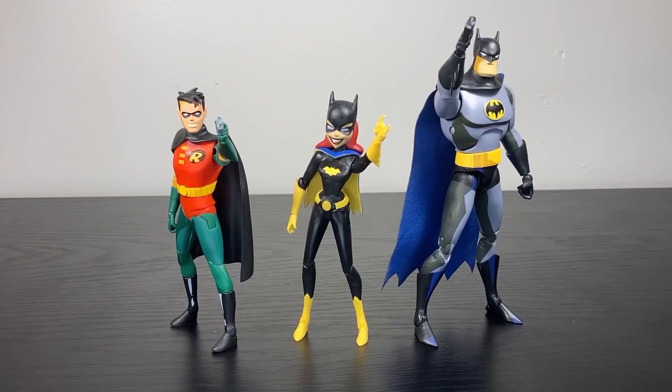With all that said, it actually does bring me a little bit of joy to see a Batgirl, a Robin, and a Batman all in the shared art style, side by side, using their bat grapples. Granted, this Batgirl doesn't match perfectly with this Batman and this Robin, but it definitely works if you want to mix New Batman Adventures with the original Batman the Animated Series line.